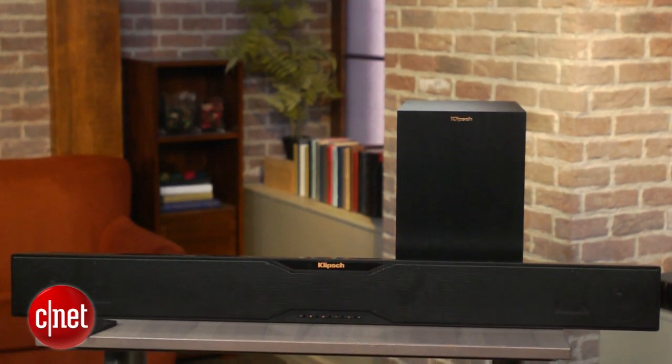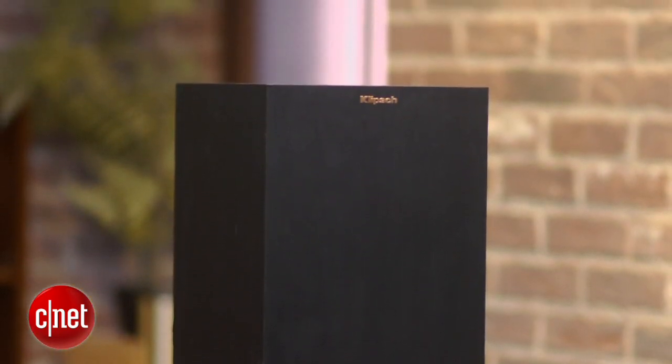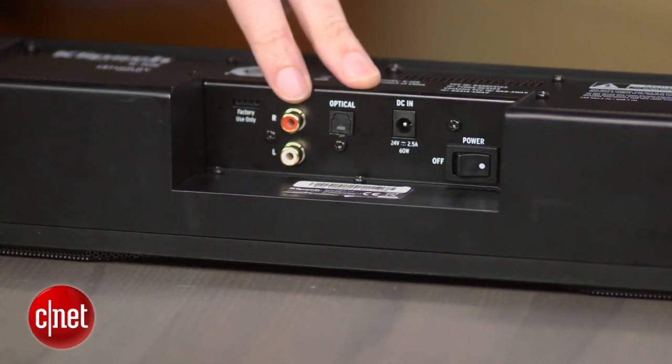The subwoofer that comes with it is a reasonable size, made of wood and wireless, but disappointingly it can't be controlled with the remote. The number of inputs is quite limited, with just a stereo input and an optical. At least the unit has a Bluetooth connection with aptX support, so if you have a compatible phone, it doesn't sound like complete garbage.